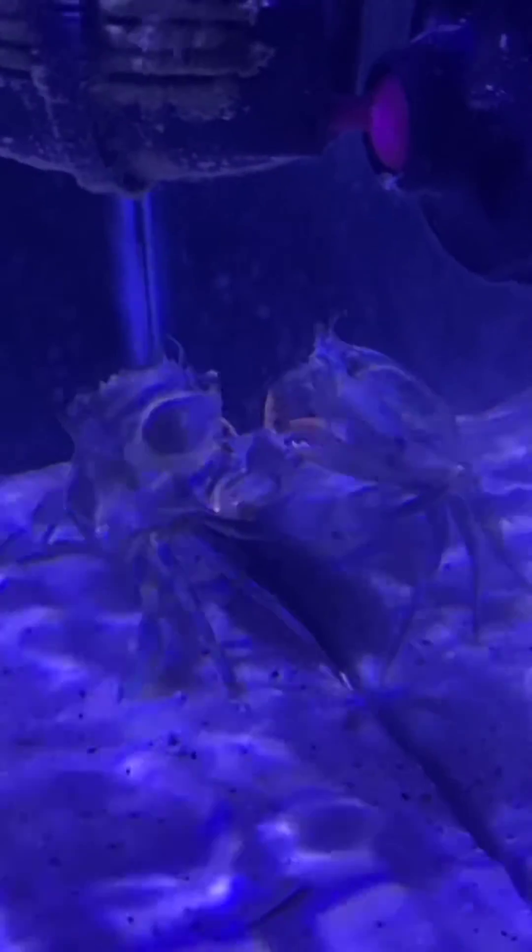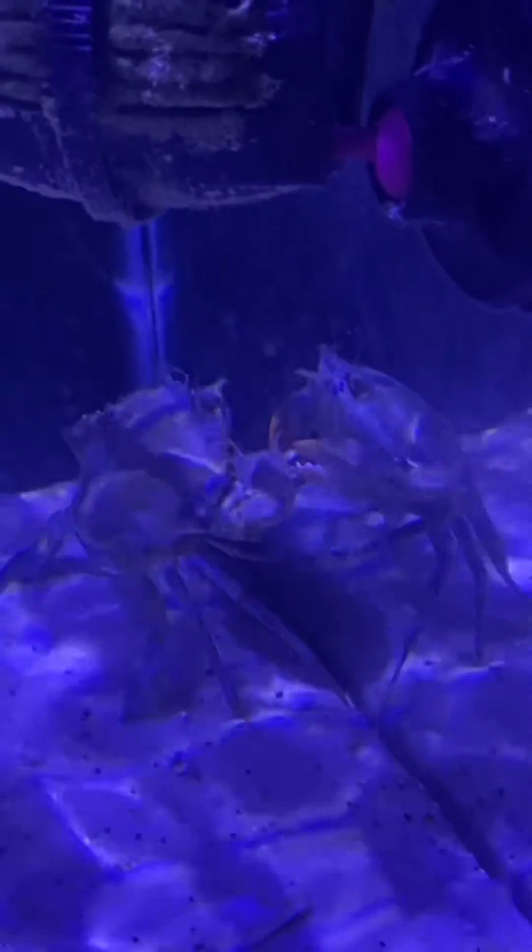I don't know how well you'll be able to see this, but this crab — it's a blue crab, actually got caught at the beach. I brought it back to kind of see how they acted as far as cleanup crew goes.